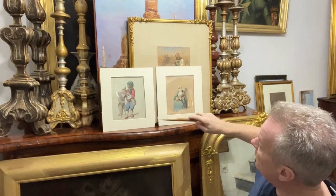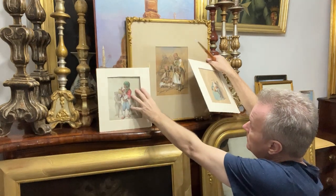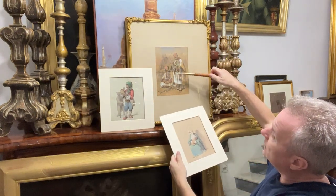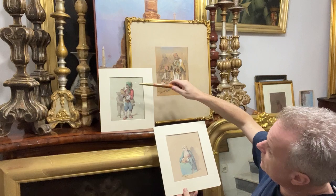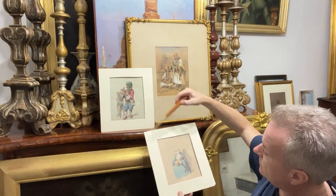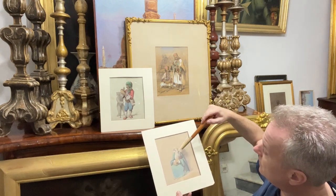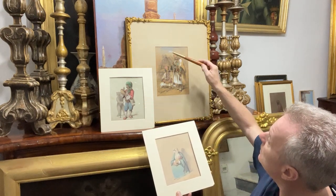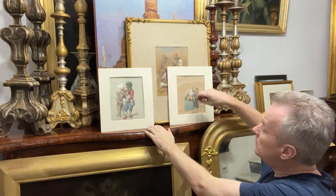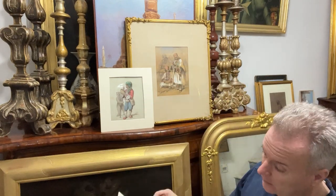He's using the same yellow as in the larger Preziosi, the same derived green, the heightened white, and the same blue. As I said in my other video, he's got a trinity of colours that he uses a lot.